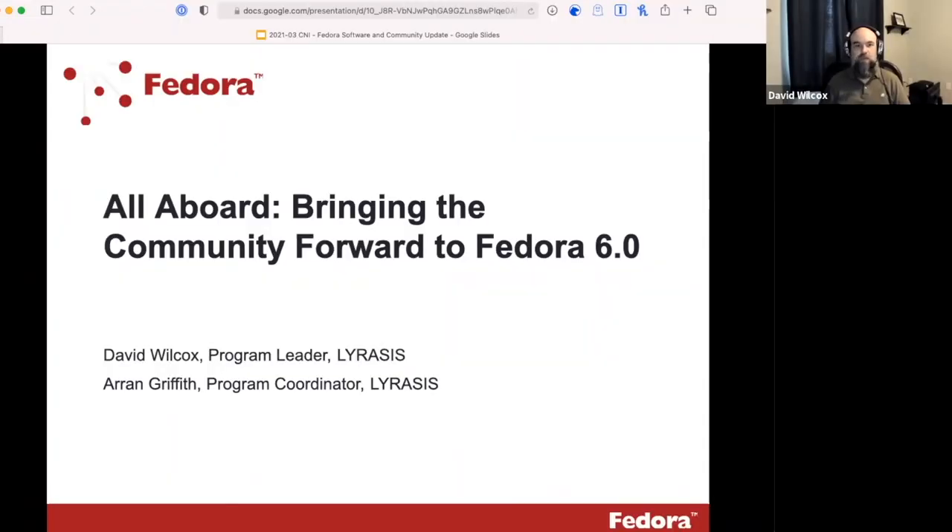Hi everyone. I'm David Wilcox, the program leader for Fedora at Lyrasis. I'm joined today by Aaron Griffith, who is the program coordinator for Fedora at Lyrasis. Today we wanted to provide an update on what's been going on with Fedora 6.0 and talk about how we are working to bring the community forward to this new version of the software.